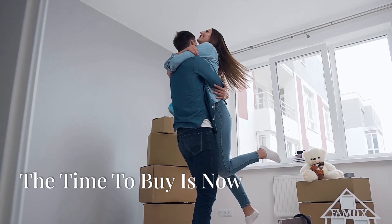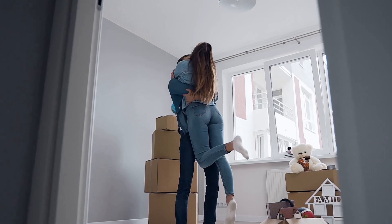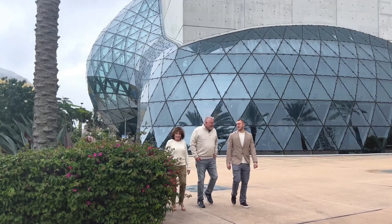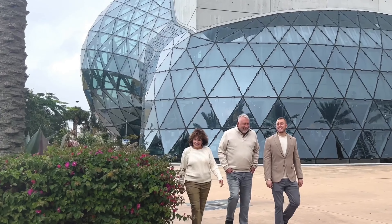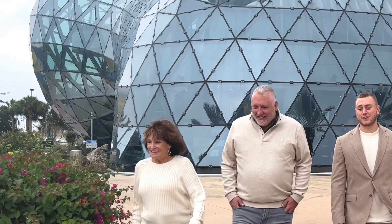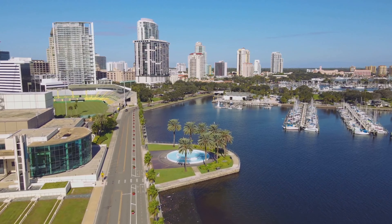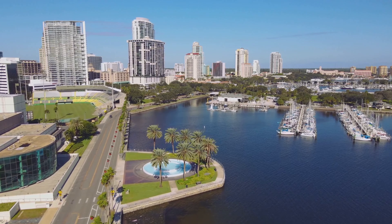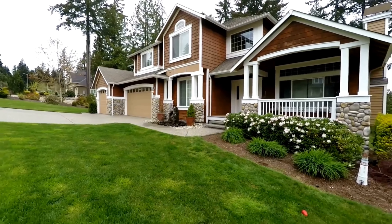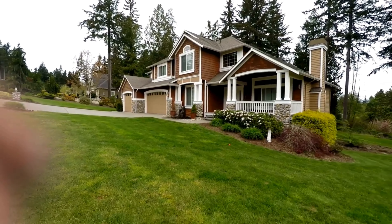In this dynamic market, the key is to make decisions based on long-term goals and individual financial situations. Whether you're buying or selling, working with experienced professionals can help you navigate these complexities and find opportunities that align with your objectives. Here in St. Petersburg, the real estate market continues to offer potential for those who approach it with knowledge and strategy. As we move forward, adaptability and informed decision-making will be crucial in making the most of the opportunities that arise.